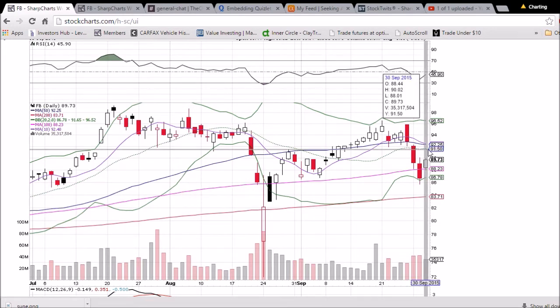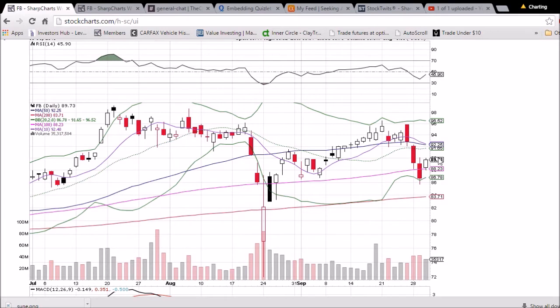But we still have a lot of resistance up here. The middle Bollinger Band at 91.65 is resistance. The 50-day moving average resistance is 92.25, and the 10-day moving average resistance is 92.40. So that's a strong resistance band there. We will be watching volume — nice strong volume today, although we did have some increased bearish volume the two days prior.